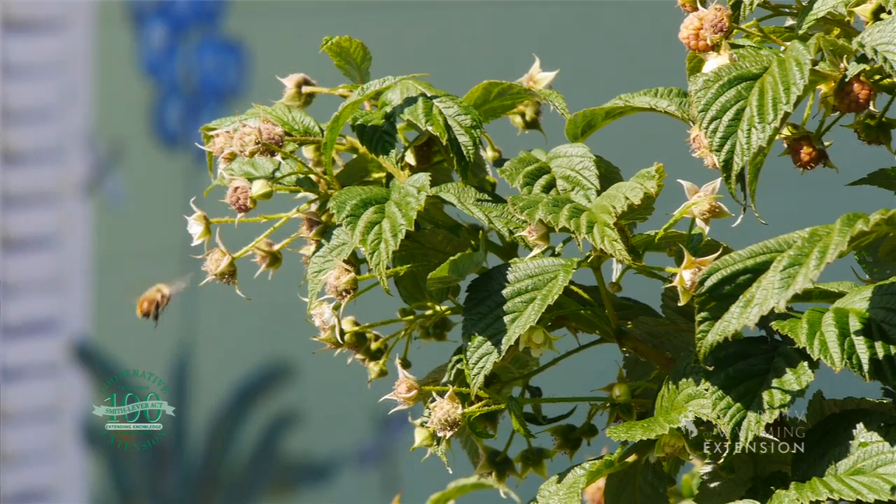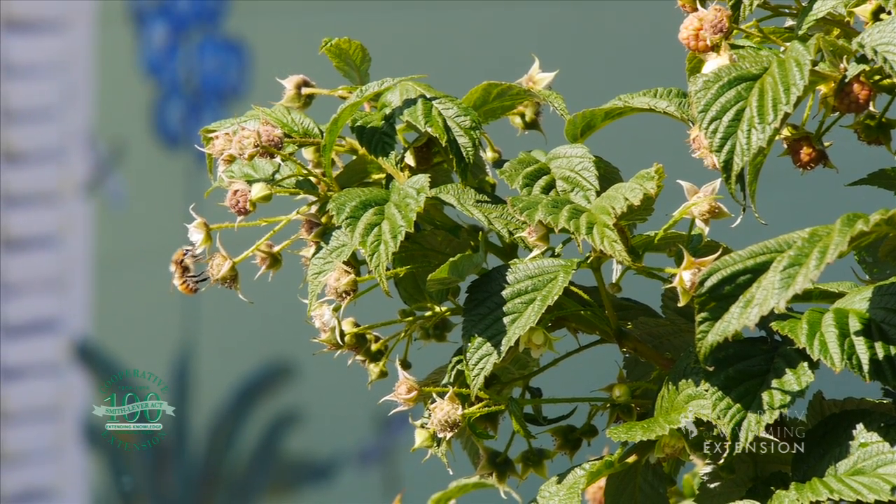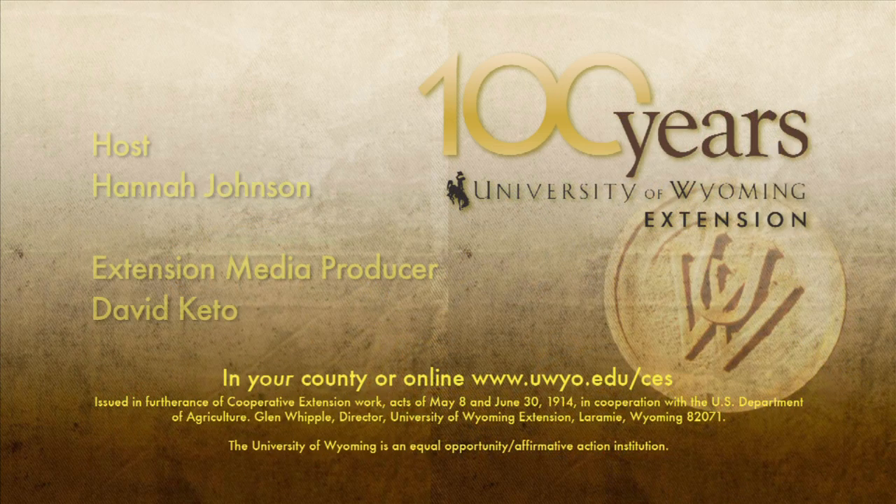With the University of Wyoming Extension, I'm Hannah Johnson and you're watching From the Ground Up.